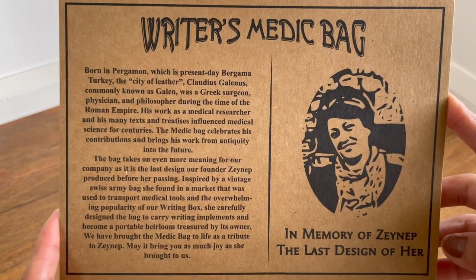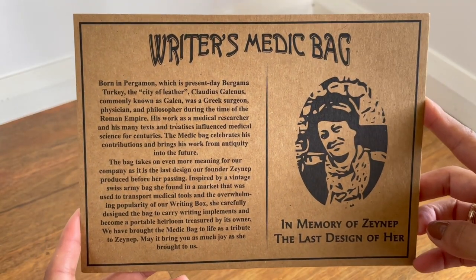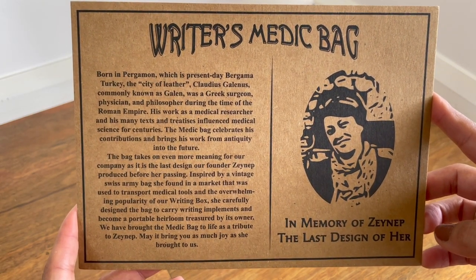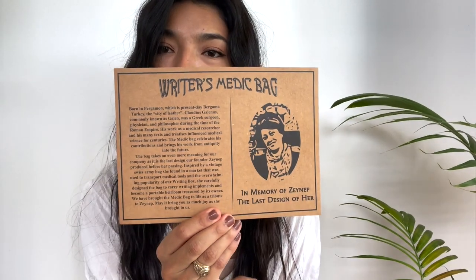They also give you another postcard inside when you open the bag. What's really cool is it gives you a backstory of this writer's medic bag and who created it. The founder of Galen Leather actually designed this bag before she passed — it was her last design. Now it's come to life and we can all enjoy it.